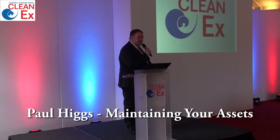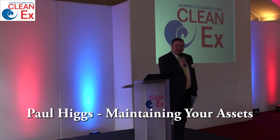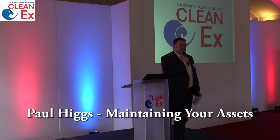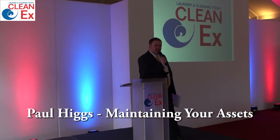Good afternoon ladies and gentlemen, and welcome to the second session of Speaker's Corner here today at the LCT Kleenex exhibition. It's my pleasure to introduce the Chief Executive of Dane Real Star, Mr. Paul Higgs, to talk about maintaining your assets.